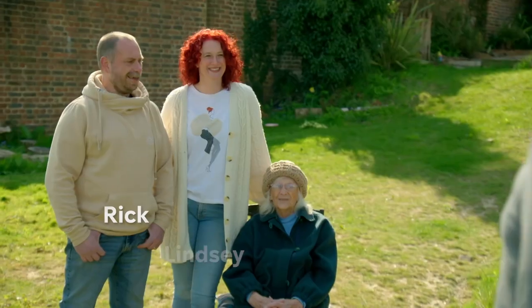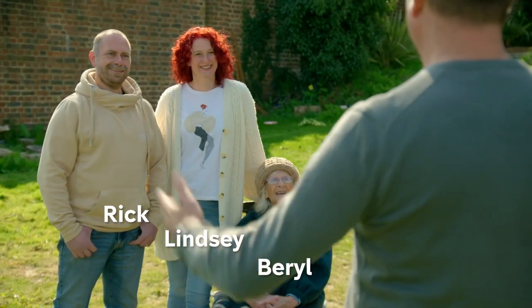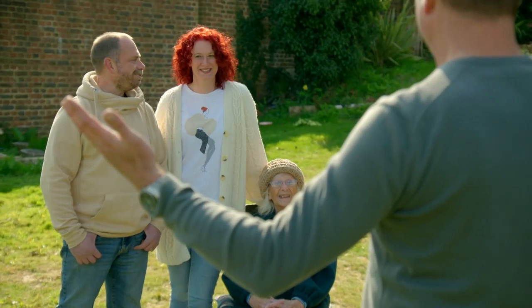Good morning. Good morning. How are you doing? Yeah, good, thanks. I mean, you should be doing very well. You're in the most beautiful spot ever. It's great around here, isn't it? Wonderful.